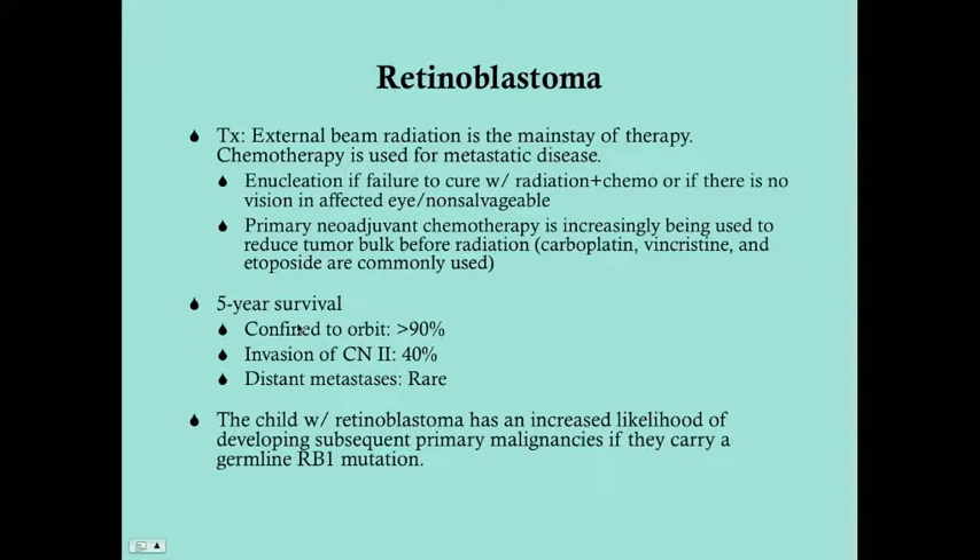The five-year survival is excellent if diagnosed early and very poor if metastasized. Survival is greater than 90% if the tumor is confined to the orbit, drops to 40% with optic nerve invasion, and five-year survival is practically unheard of with distant metastases. This underlines how important it is to diagnose retinoblastoma promptly and make immediate referral to an ophthalmologist.